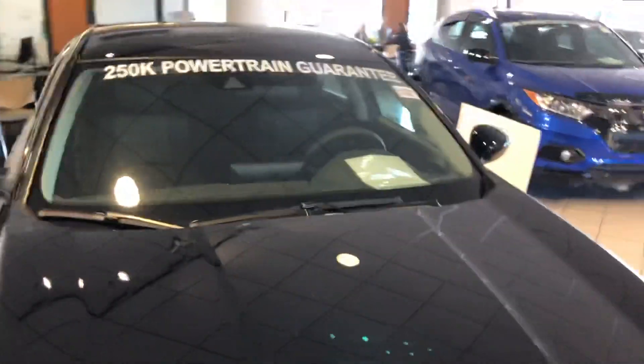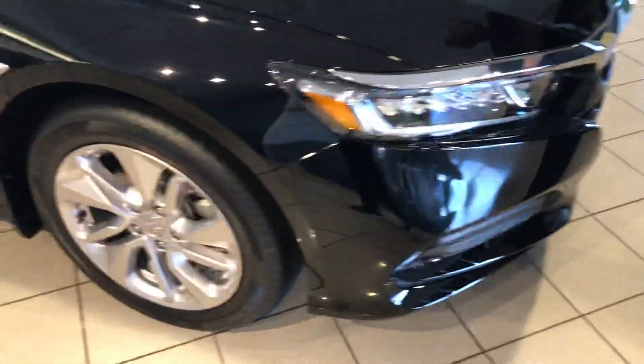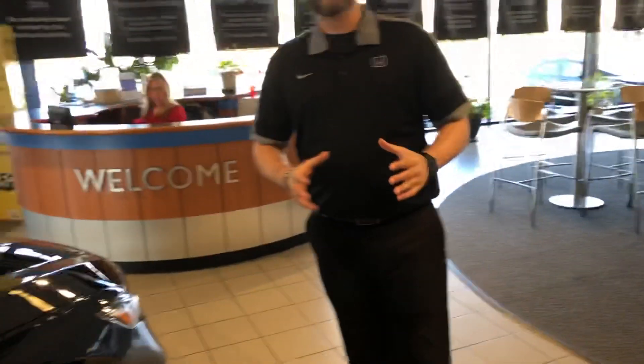In the showroom, I have one of my LX packages right here. They come decked out with all-new technologies from Honda, including chrome alloy wheels across all the model lines, LEDs, as well as Honda Sensing Suite of driver assist features.